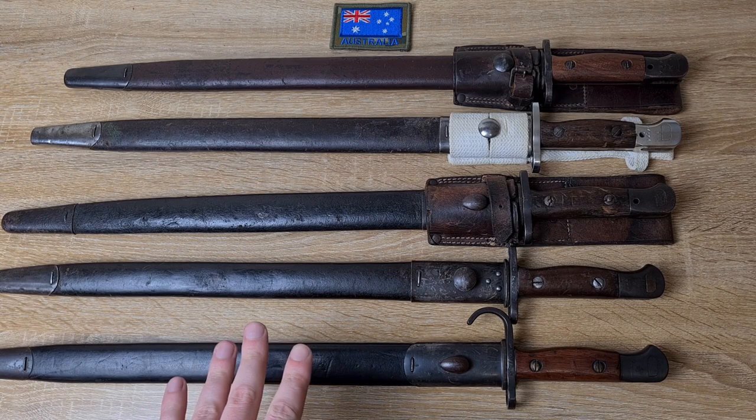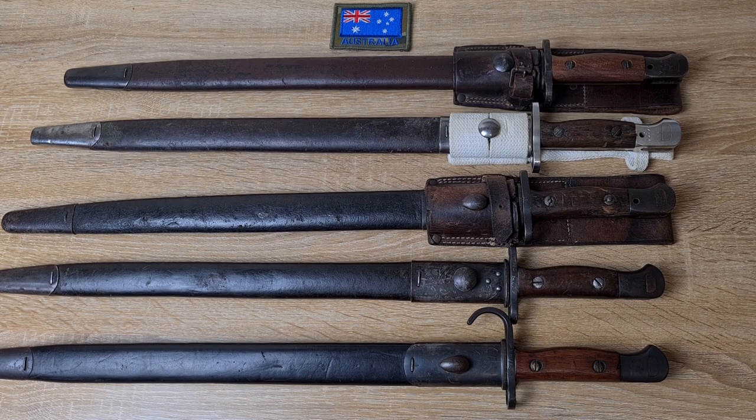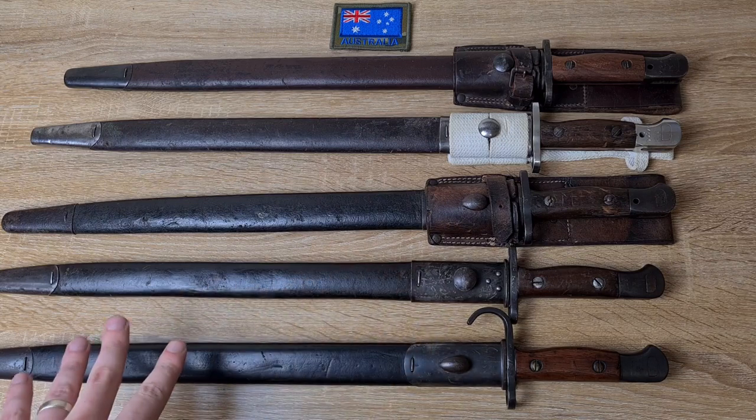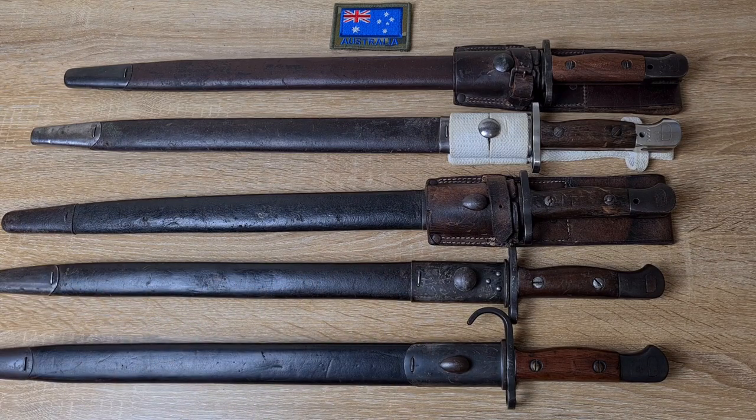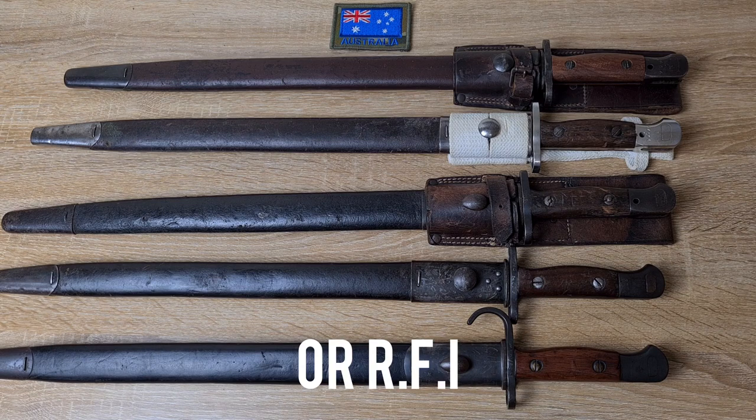If you're not familiar with these, they're manufactured to fit the Short Magazine Lee Enfield rifle, the Number One Mark Three rifle. They were made by a number of companies around the world, but for Australian issue there were a couple of companies in the UK and Lithgow here in Australia. Pre-World War One, bayonets purchased from the UK generally come from Enfield, Wilkinson, Sanderson, and you also find a couple by Moll and Chapman.